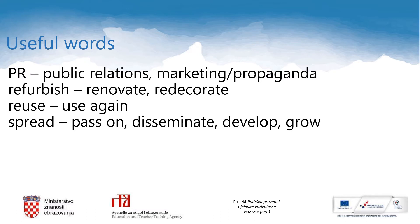Here are a few useful words that can help you understand the interview better. Please read them. PR: Public Relations, Marketing or Propaganda. Refurbish: renovate or redecorate. Reuse: use again. Spread: pass on, disseminate, develop or grow.